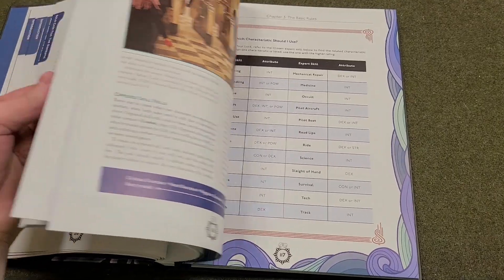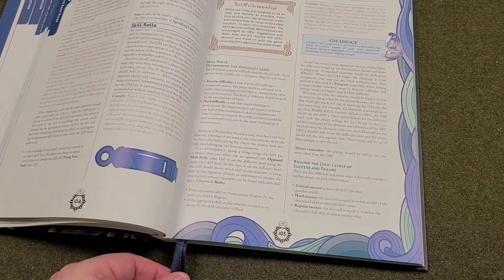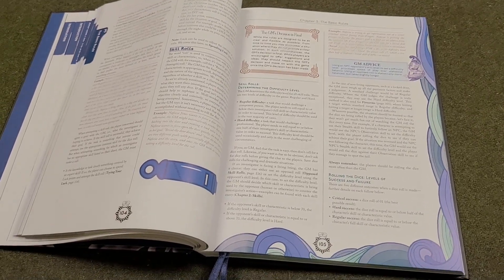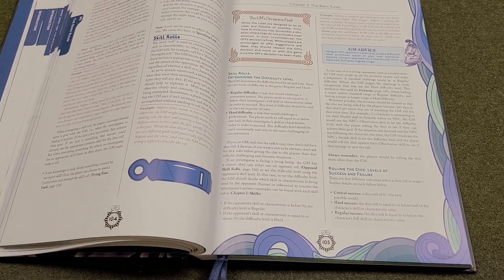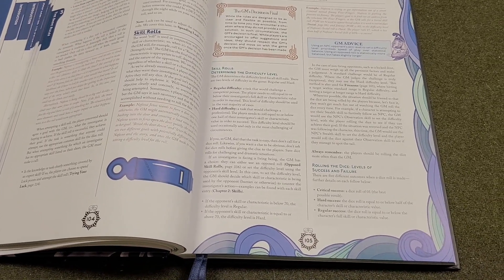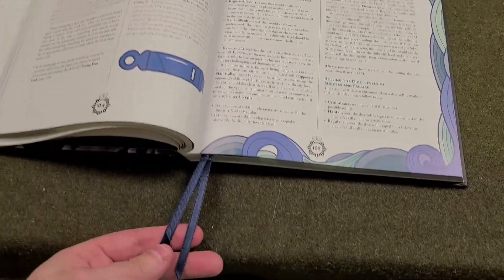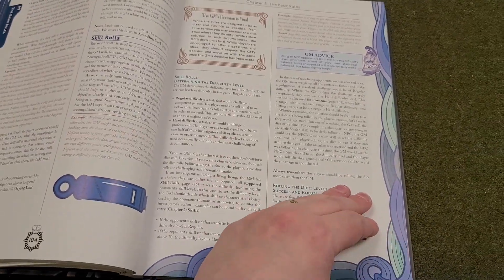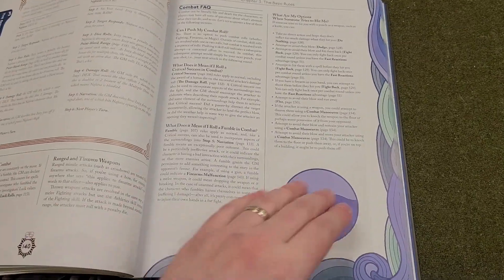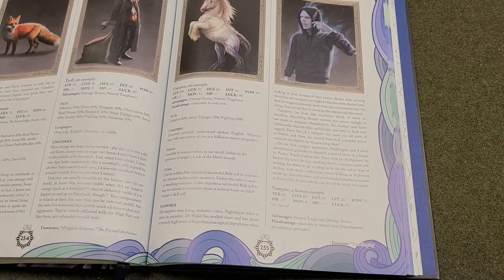This is a full-featured role-playing book that contains everything you need to play. It has a GM section and everything players need to build characters. One of the videos I will do will be to build a character for Rivers of London. I'm also planning on doing a magic system video for this book. Check it out — we have two ribbons with this book, which is something Chaosium has been doing more recently.